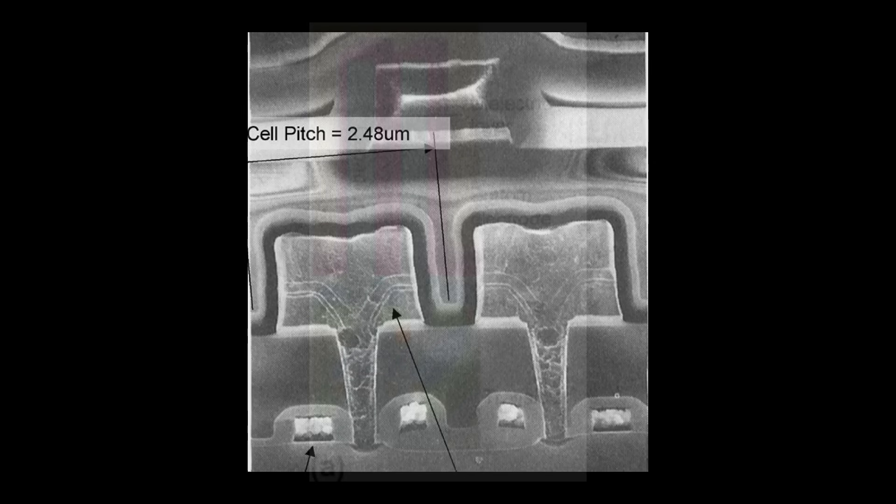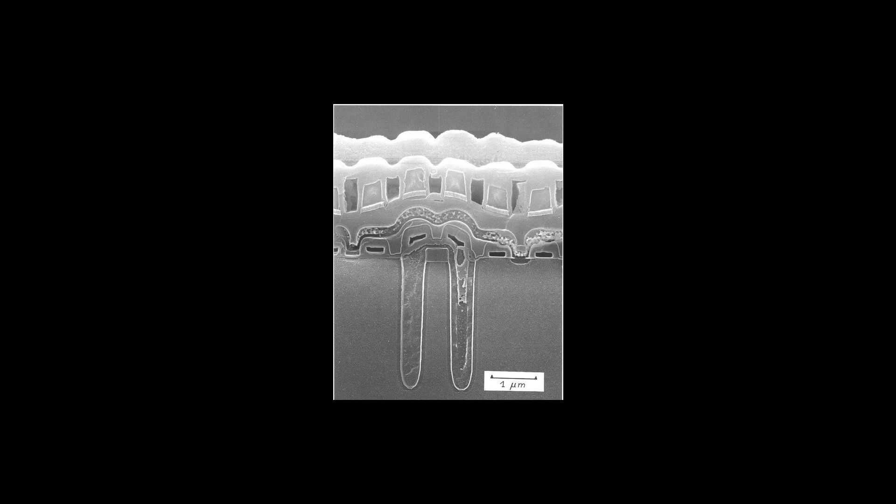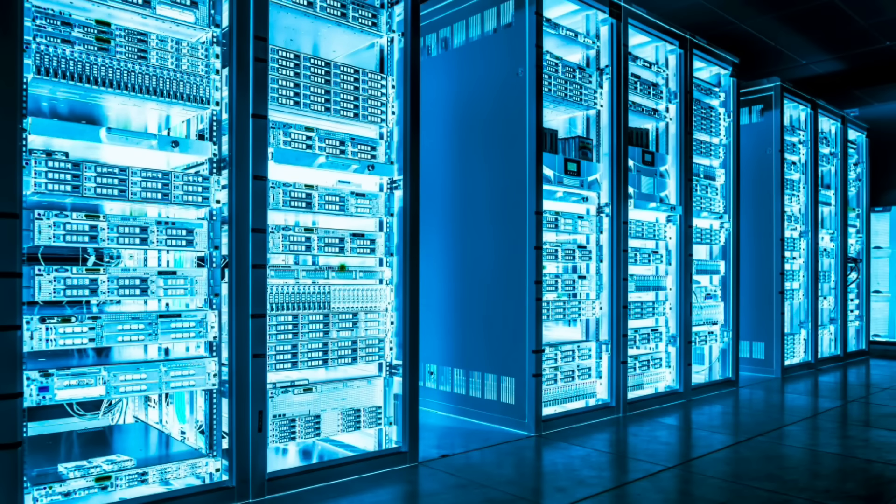A DRAM cell stores one bit of data in the form of a charge within a capacitor — a device that stores electrical energy within a field. That bit is accessed using an access transistor. As you scale the cell down to nanoscale sizes, that capacitor and its access transistor get leakier and more vulnerable to outside electrical noise, opening up new security vulnerabilities as well. These technical limitations are fundamental to how the hardware works, making them extremely difficult to engineer around. The industry will grind out small solutions, but those will be small.